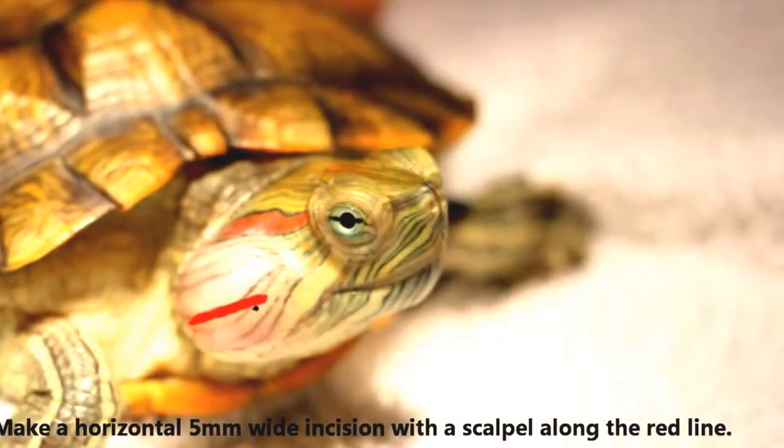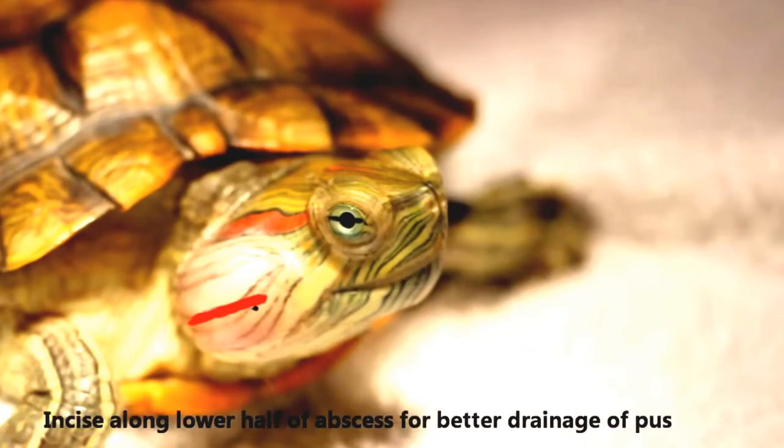Secondly, we shall lance or pierce the abscess. Using a scalpel, a 5mm wide incision was made along the abscess. This was made on the lower part of the abscess in order to allow for better drainage of the pus. Let us now watch real-life footage of the lancing process.